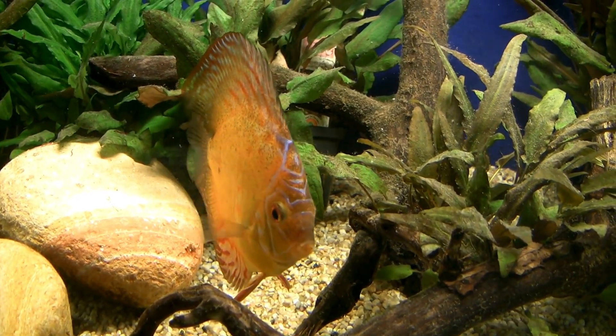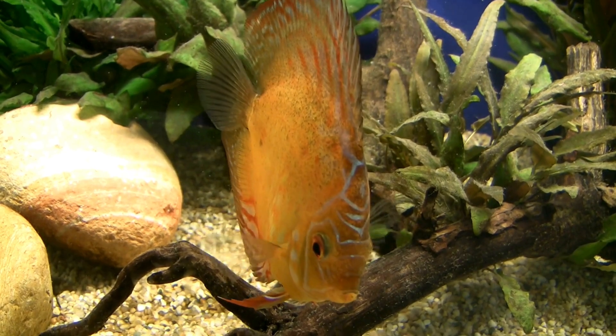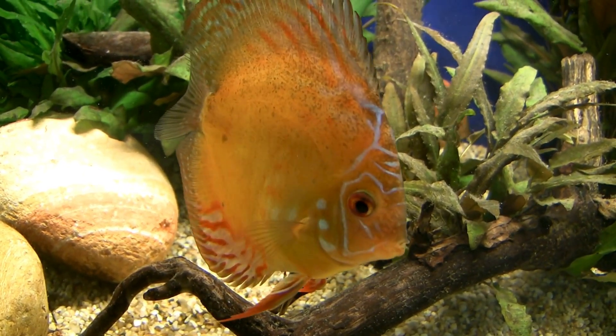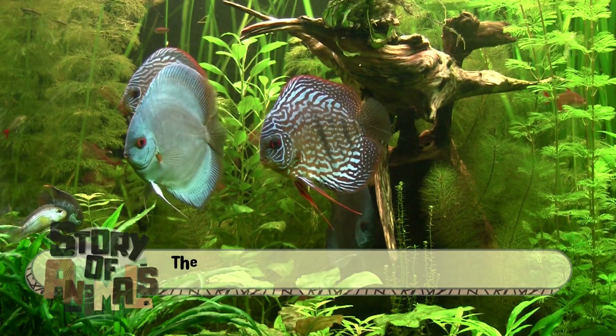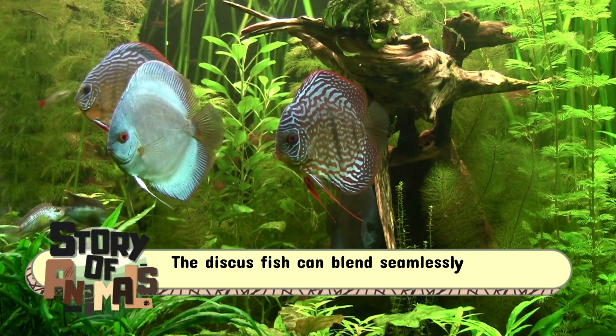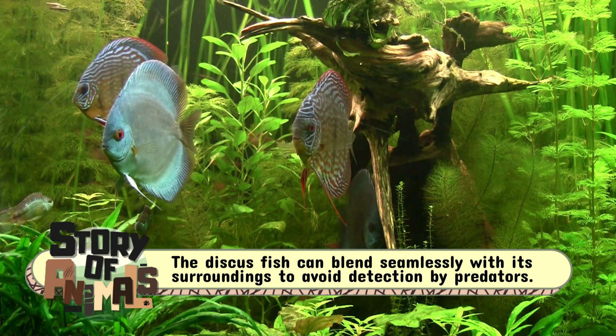Adding to its adaptability is its laterally compressed body, which facilitates tight turns and swift escapes. Combined with its remarkable coloration, the discus fish can blend seamlessly with its surroundings to avoid detection by predators.